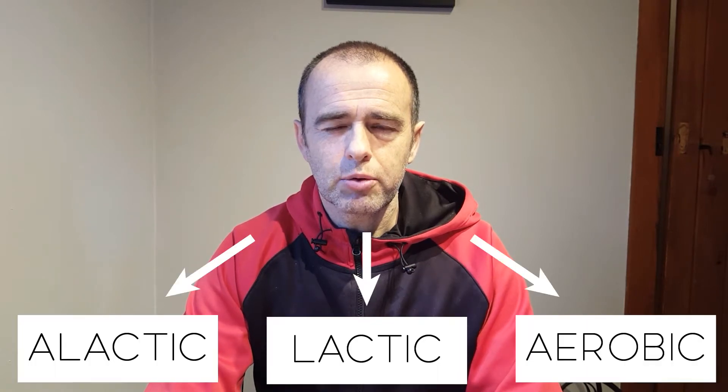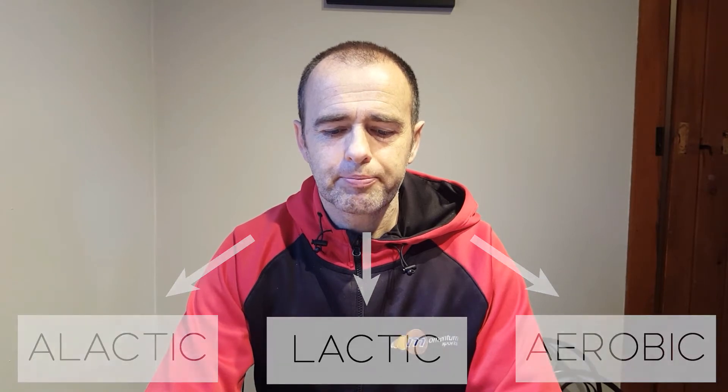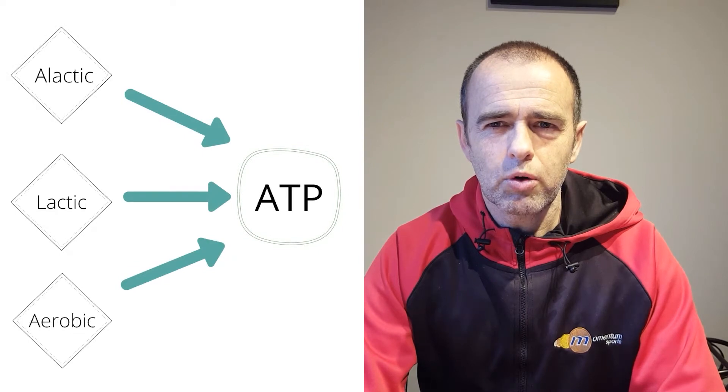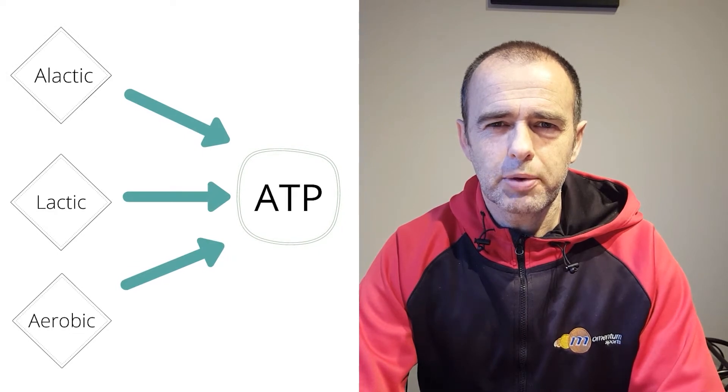These are called the alactic, lactic and aerobic energy systems, and we'll explain a lot more about them later. The proportion in which these are used is strongly based on the speed we are running — so if we're running slowly, for example, we will use more aerobic energy. If you look at the image here, you'll see that the eventual goal of all energy acquisition is to replenish our ATP so we can use it in muscle contractions.